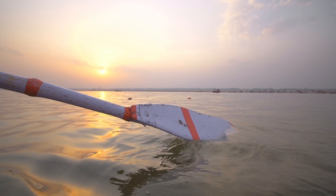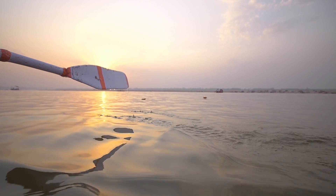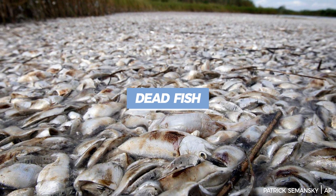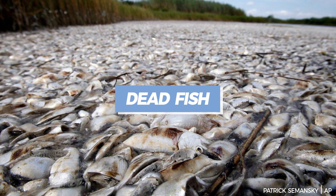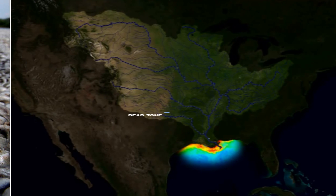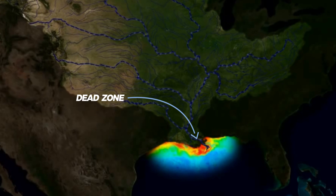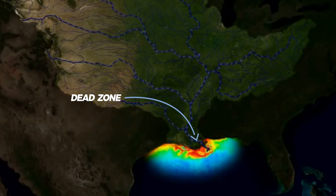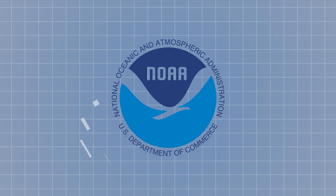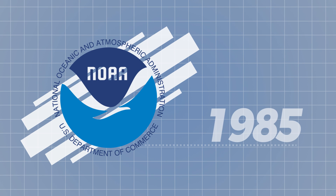If you take a trip down to where the Mississippi sheds its water into the Gulf of Mexico, you're going to find a lot of dead fish, or more specifically, a vast strip of ocean that is virtually uninhabitable. This swath of water is ominously called the dead zone, and is caused by reduced oxygen levels in the water, a condition known as hypoxia. The National Oceanic and Atmospheric Administration has been tracking its size and growth since 1985.